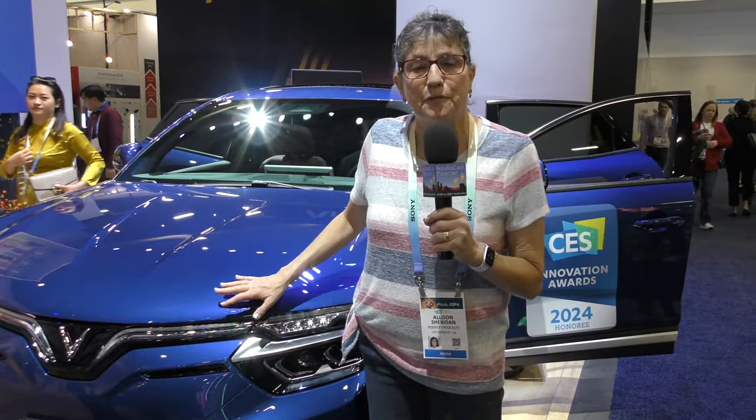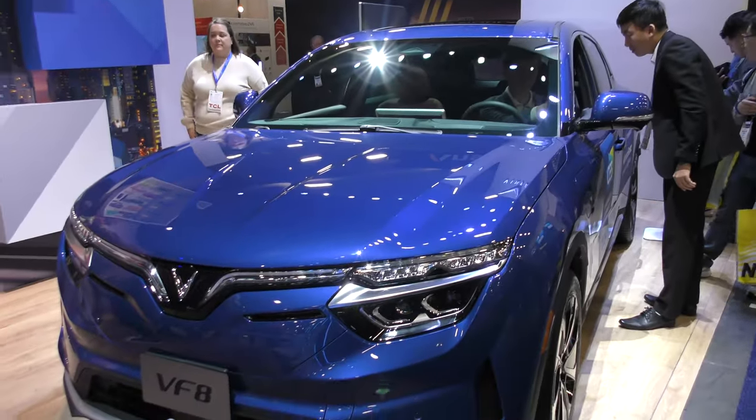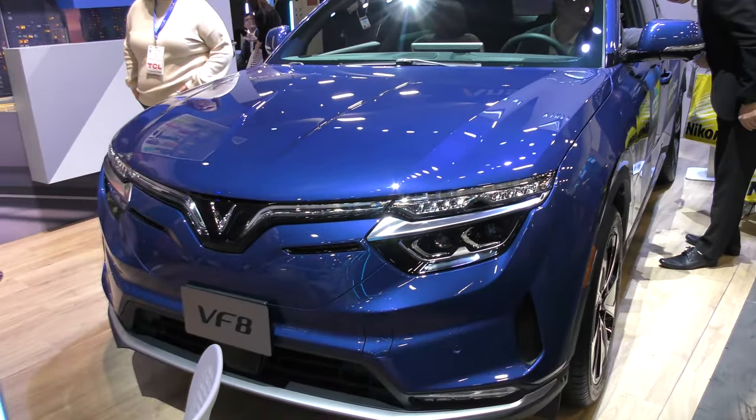This is the VF8, which is a full-size SUV. It's a five-seater, and it's got a range of 250 to 280 miles. It's available in the U.S. today.